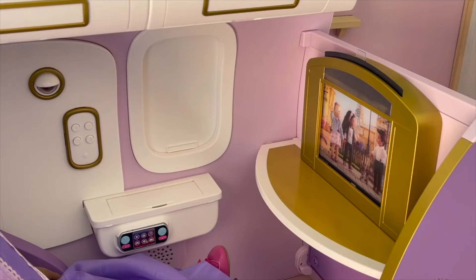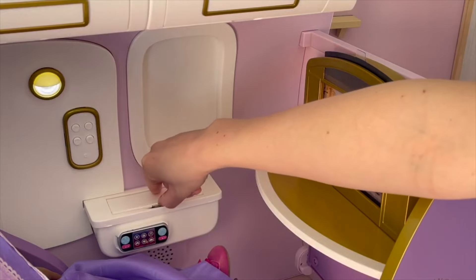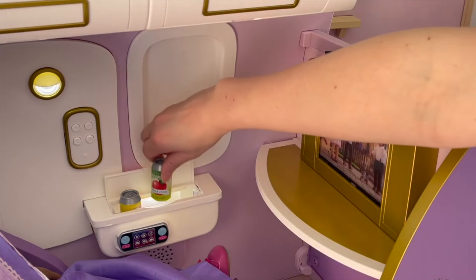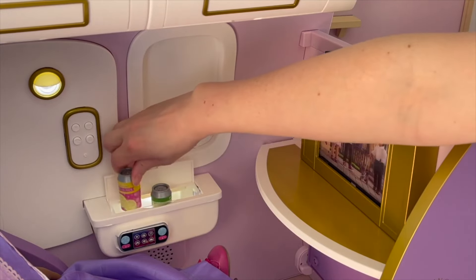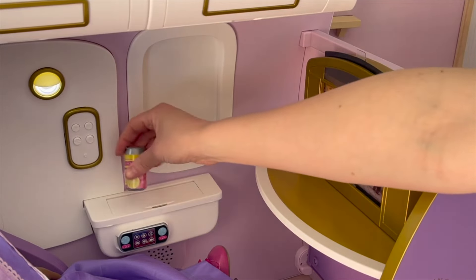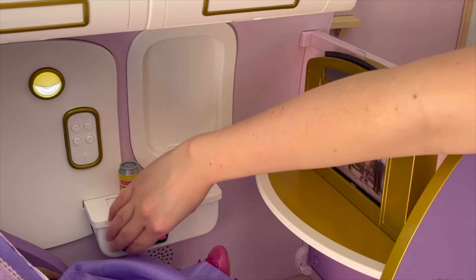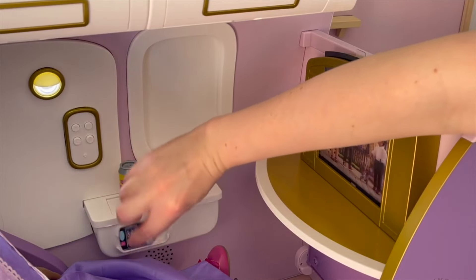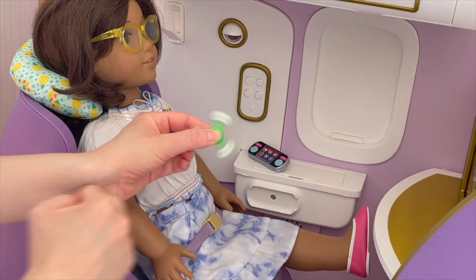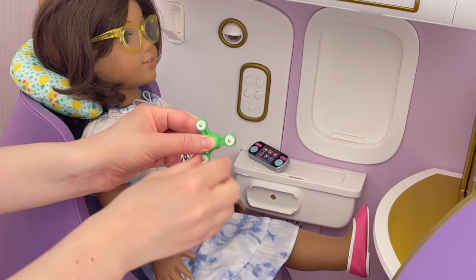Isabella would like some pink lemonade, so we're going to switch on the lights to see the drinks. The drinks are right next to her - she has apple juice or pink lemonade to choose from. Isabella would like the pink lemonade so we'll place it on top of the counter. Louisa would like to change her movie so I'm going to give her the remote. Mirabelle brought her fidget spinner on the plane - it's a really bright green color and it is perfectly travel size, so we're going to give her the fidget spinner.